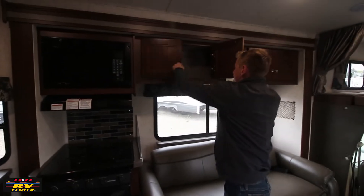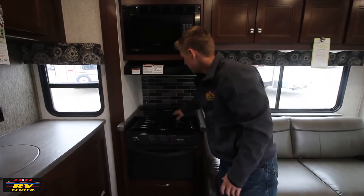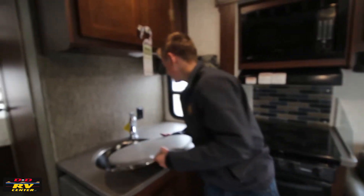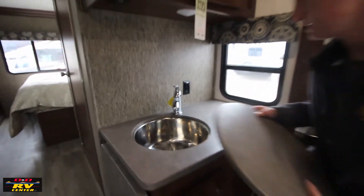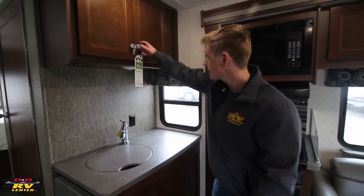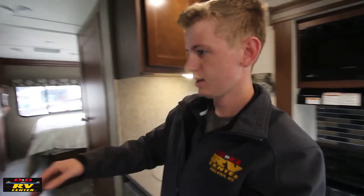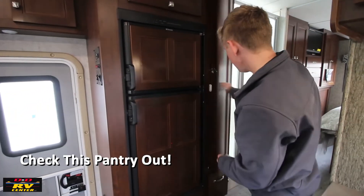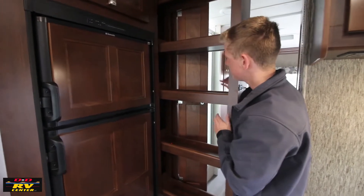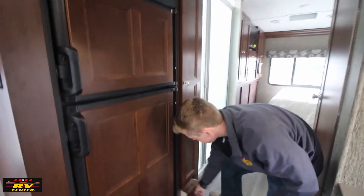In the kitchen there's lots of overhead storage, a microwave, a three-burner stove with a glass cover, an oven, and a sink with a countertop cover. It's a nice big stainless steel sink with a residential-style faucet that gives you more prep space. There's also a nice big gas-or-electric refrigerator, and one of my favorite features — this great slide-out pantry where you can put a lot of stuff and tuck it away without sacrificing room. There's also a nice big drawer below.